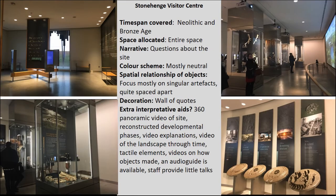At Stonehenge Visitor Centre the focus is on the Neolithic and Bronze Age, because the entire visitor centre is dedicated to the site of Stonehenge. It's not presented in a chronological or thematic framework but through a focus on questions about the site. Like the British Museum, there's quite a neutral colour scheme with a predominance of grey, and a tendency to focus on single artefacts and groups widely spaced apart. In terms of extra interpretation there is a lot of it — lots of interactives, lots of audio-visual elements, an audio guide, and staff members walking around to provide further information.